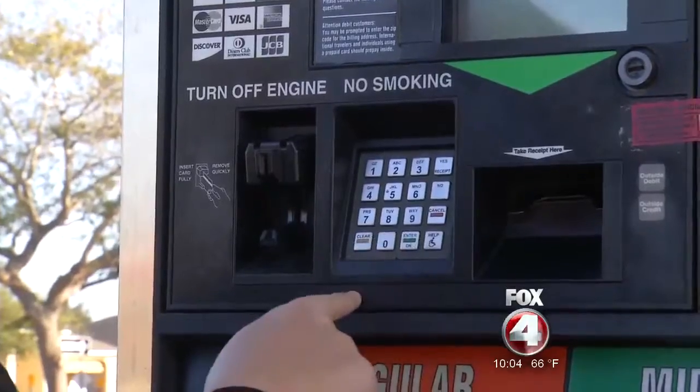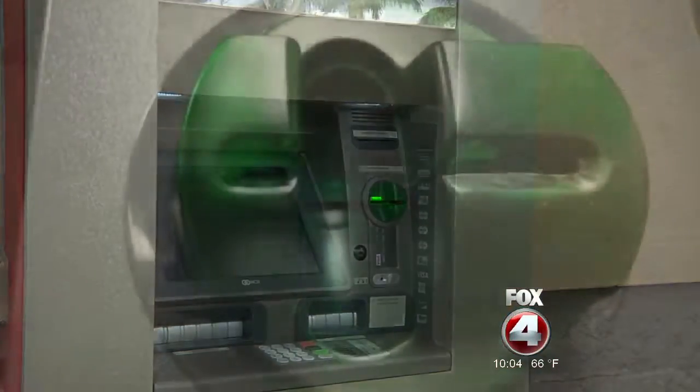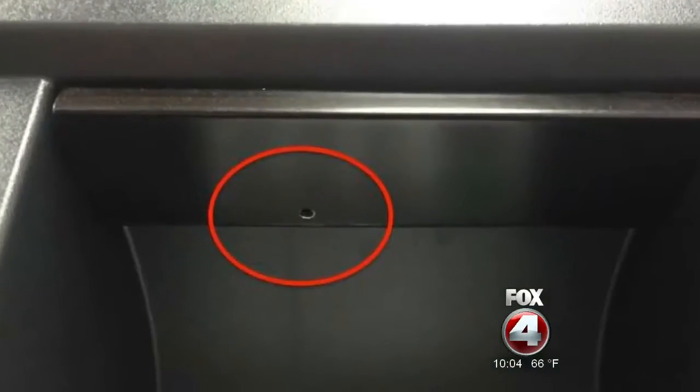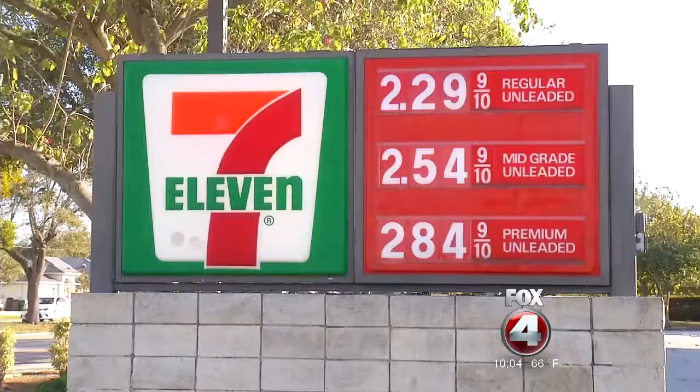Now she and others are doing the same routine with ATMs, after learning a bogus card reader and a pinhole camera similar to one shown on screen was found on ATMs at two busy 7-Elevens in Cape Coral.